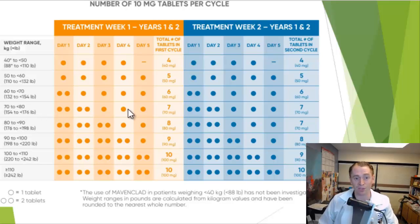Between 70 and 80 kg, you'll take seven tablets: two on day one, then two, then one, then one, then one — nothing for 23 to 27 days. Then again you'll take seven tablets divided over five days: two, two, one, one, one. And that's the second cycle of the first course.